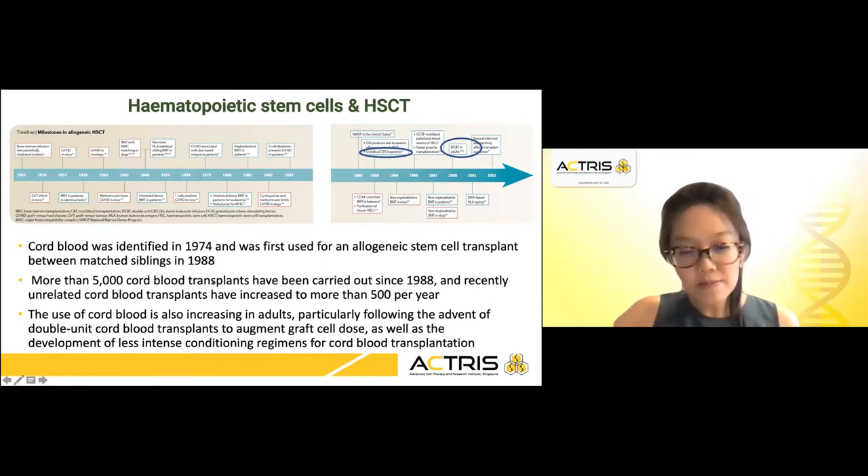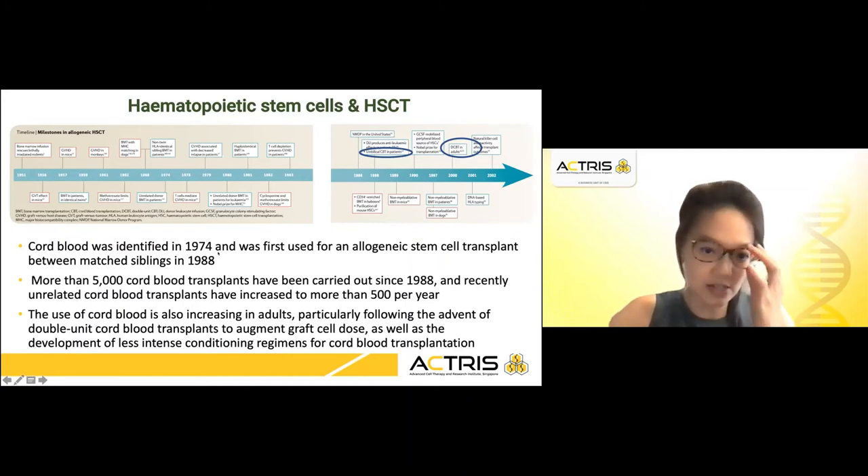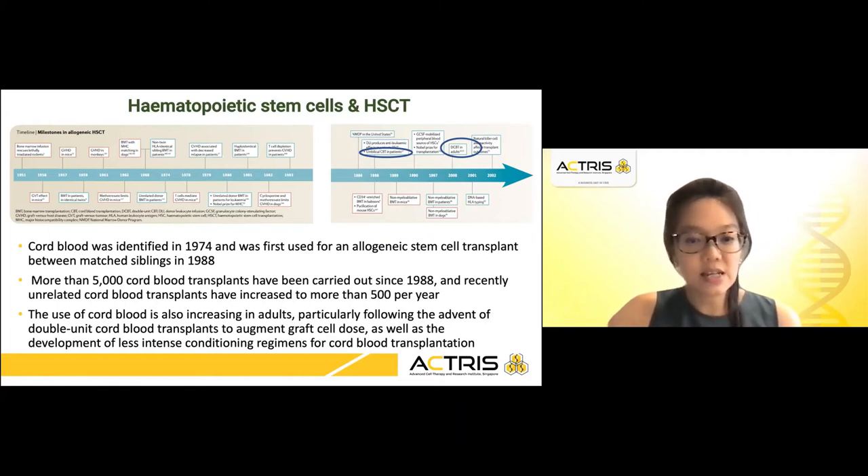Cord blood was identified in 1974 and served as an alternative source of hematopoietic stem cells, and was first used for an allogenic stem cell transplant between matched siblings in 1988. Thus far, more than 5,000 cord blood transplantations have been carried out since 1988, with an increase to more than 500 per year. Cord blood is attractive because it is readily accessible and the degree of HLA matching required does not need to be as stringent as that for healthy adult donors, thought to be because of the naive T cells in cord blood, although the full mechanism is not fully elucidated.